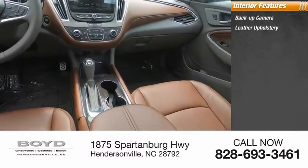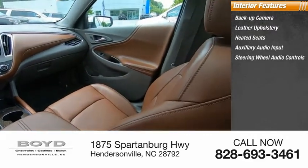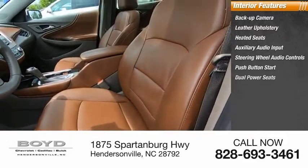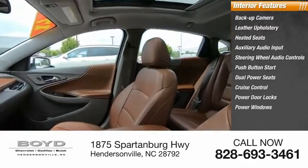Inside you'll find backup camera, leather upholstery, heated seats, auxiliary audio input, steering wheel audio controls, push button start, dual power seats, cruise control, power door locks, and power windows.